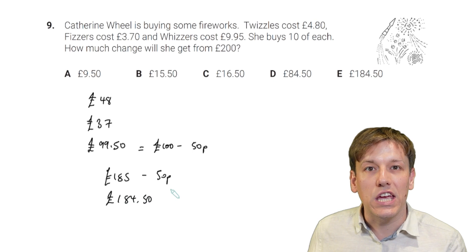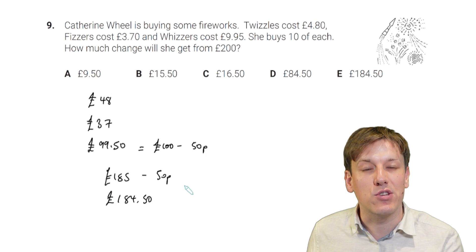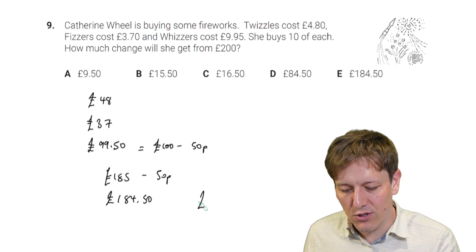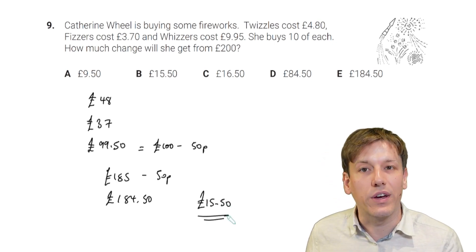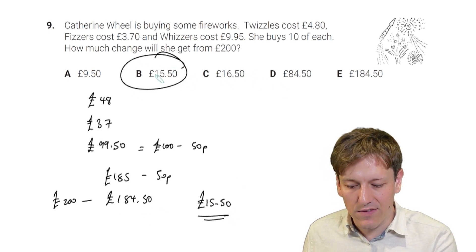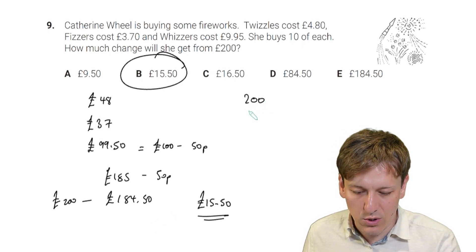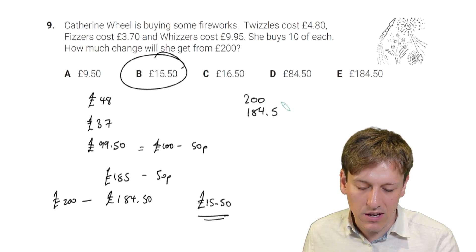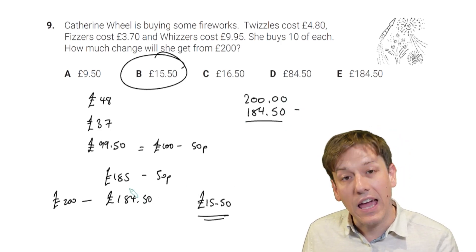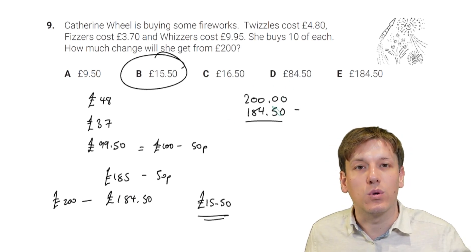The change from £200 is £200 minus £184.50. Adding on from £184.50: another 50p takes us to £185, and £15 more takes us to £200. So the amount of change is £15.50.